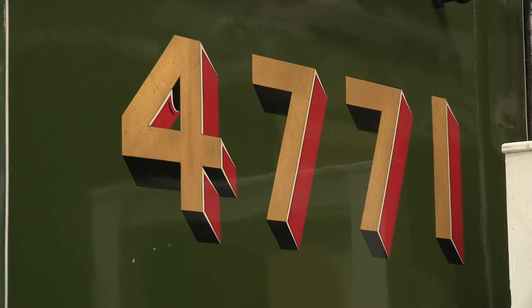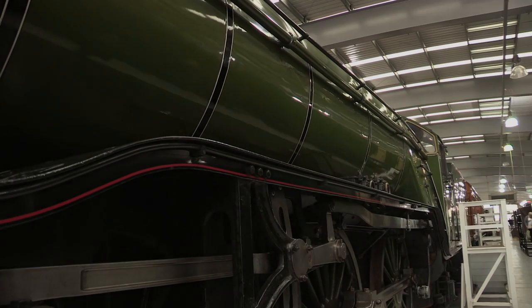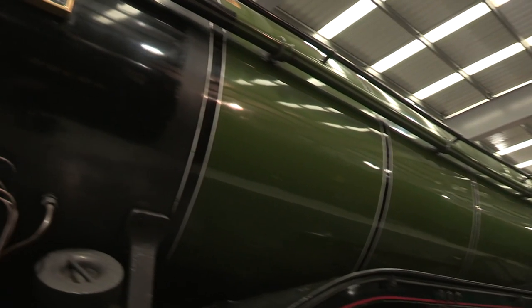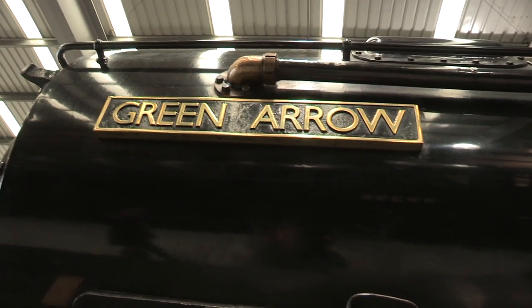There may be other engines out there which are more internationally recognised, but in an age where LNER classes have thinned out to one survivor, Green Arrow stands out as Gresley's finest. At least, as far as those blokes at the Bash Bash are concerned.